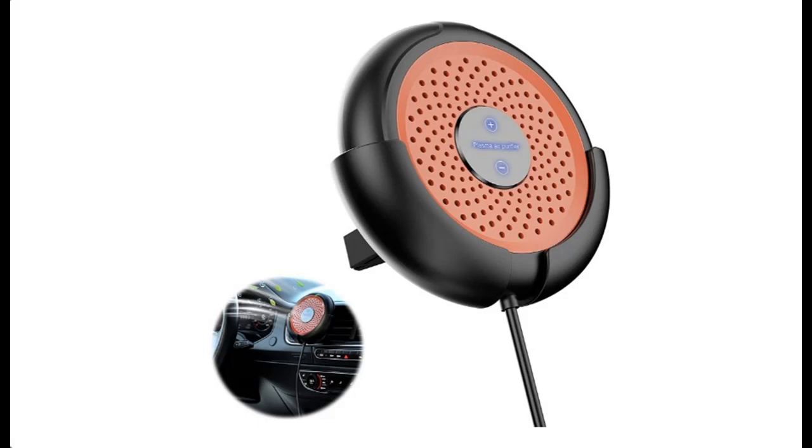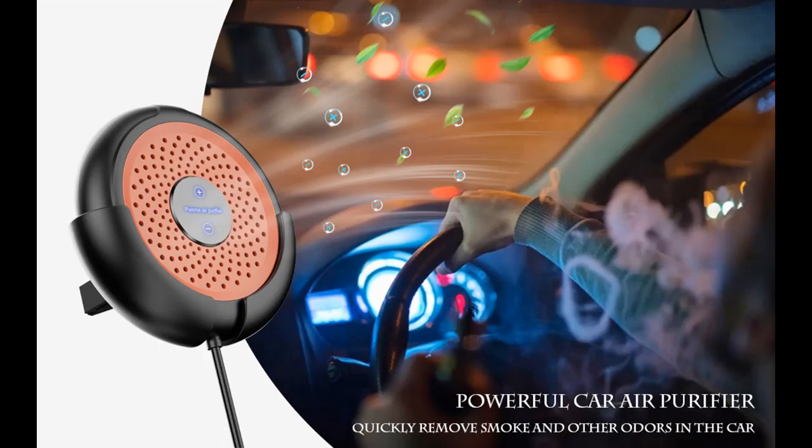This video introduces features of the Timeage car air purifier plasma ionizer, a smoke and odor eliminator that helps remove virus, allergens, smoke, odors, and more. It is a USB plug-in ionizer air purifier suitable for home, bedroom, office, and desktop use.